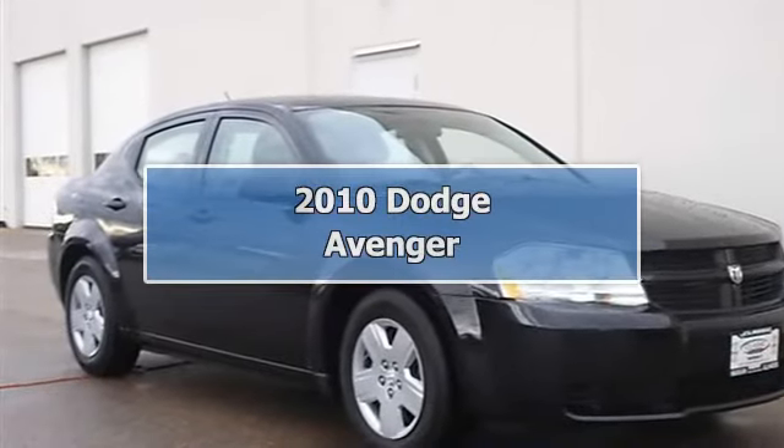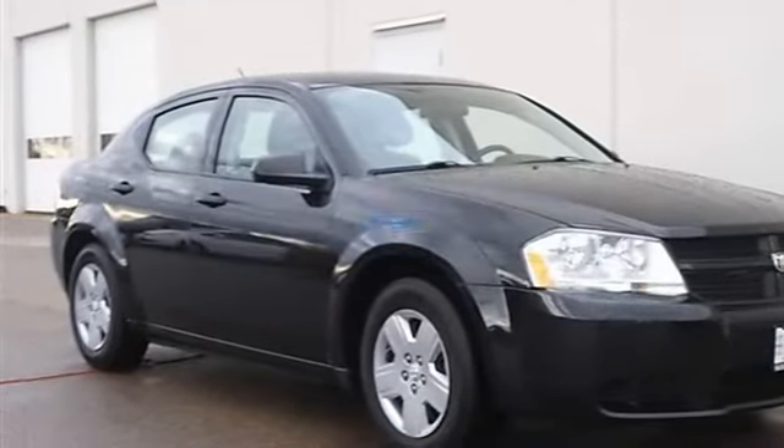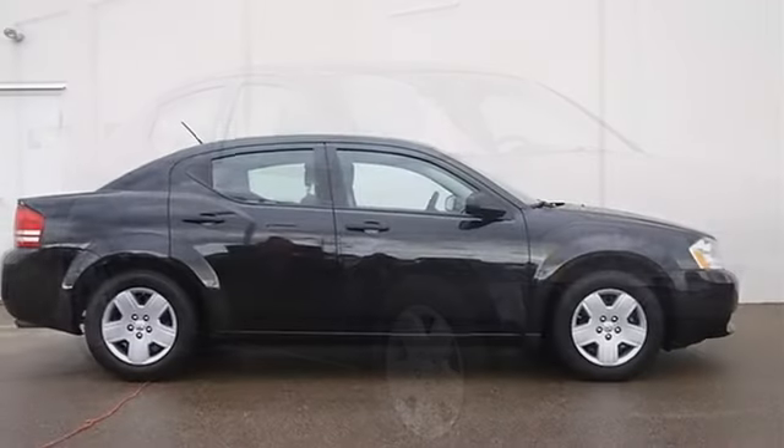2010 Dodge Avenger, 4-door car. This vehicle features the following equipment.